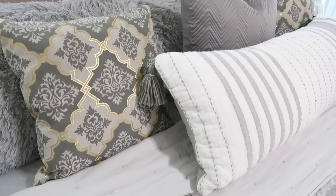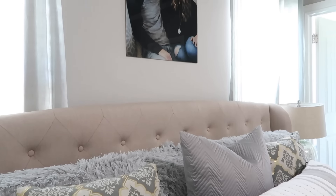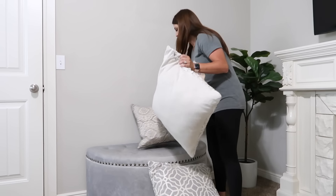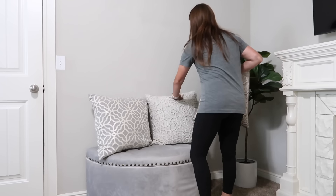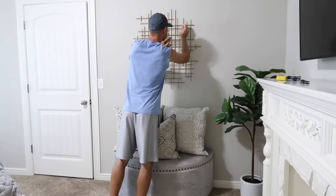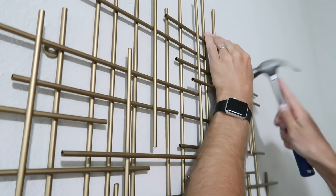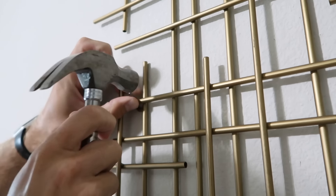I also have pillows over on my ottoman, so I'm going to work on rearranging those as well. Another tip: add new artwork — it will definitely freshen up your space. This can be something you bought, something from another bedroom, or something you DIY'd. I picked this up for $20, which seemed like a great deal. If gold isn't your taste, buy a $3 can of spray paint and spray it your color of choice.